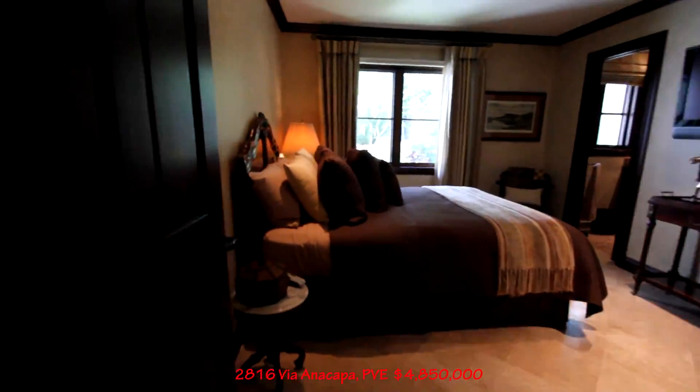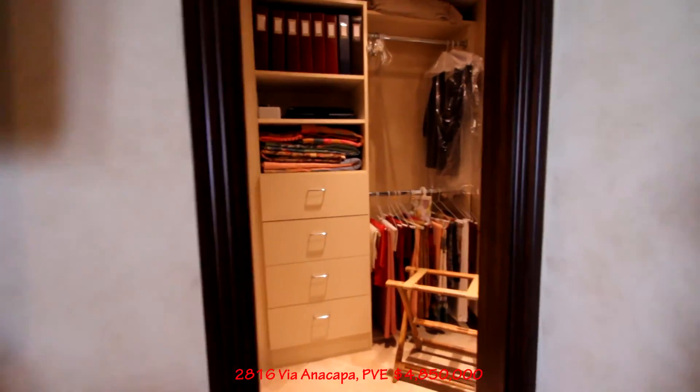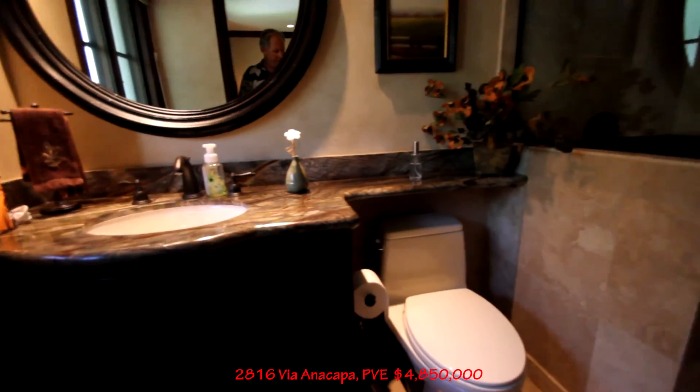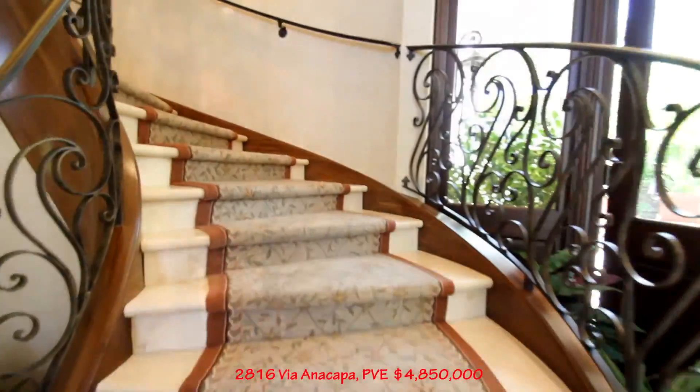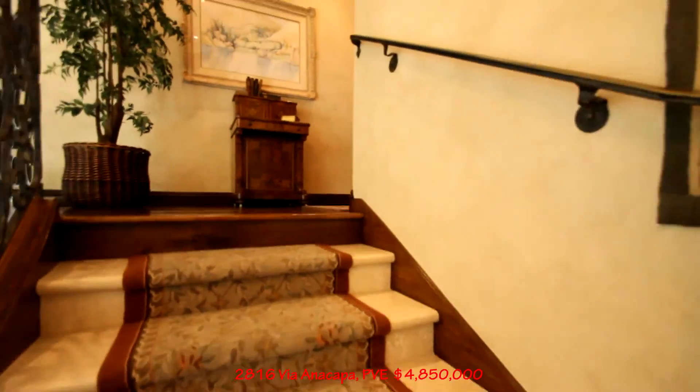There is one bedroom here with its own bathroom. We got air conditioning — it feels really good on this hot day. Wow, look at that — beautiful granite. Working our way up the stairs. This is a beautiful staircase — all solid pieces of travertine. Very nice.